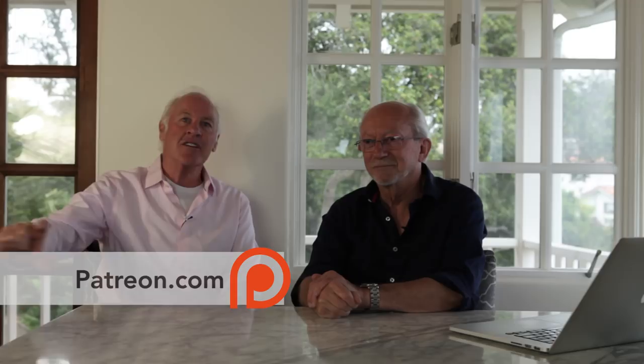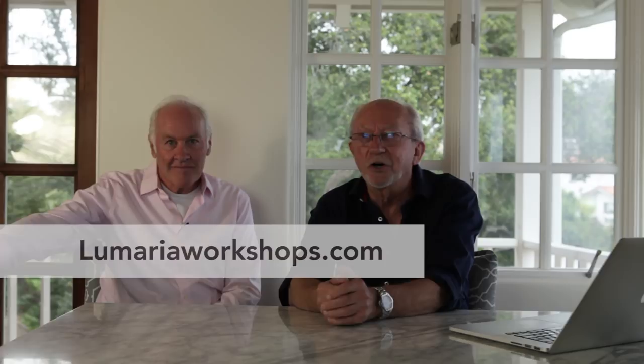Thank you guys for watching — be sure to subscribe, and like the video if you enjoyed it. Comment below and please share with other photographers, because we want to bring Bob Holmes to as many photographers as we can. You can support us on Patreon, which will help us bring more great content. Bob runs international workshops — find information at lumaria workshops.com — and he posts regular photography tips on Instagram at bobholmesphoto.